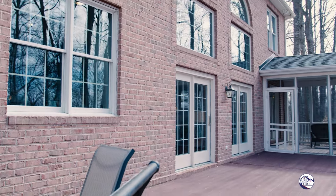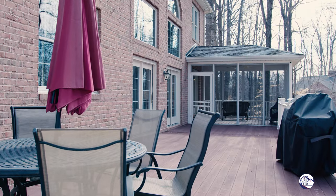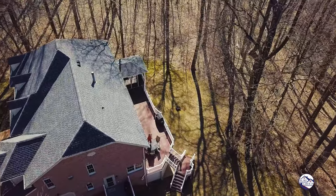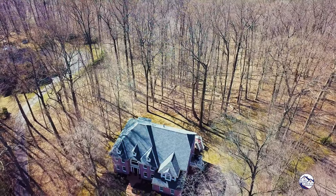Here we are outside. There's an incredible amount of outdoor living space that is private and all maintenance-free composite. You'll enjoy brick on four sides, a screened-in porch, an enormous deck, and a really nice usable acre of land with tons of privacy that backs up to Bynum Run.